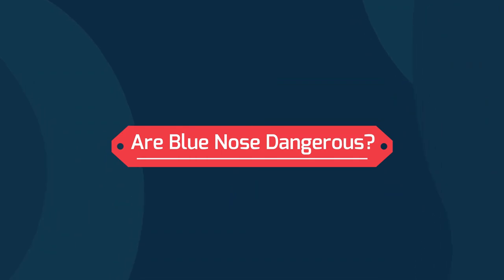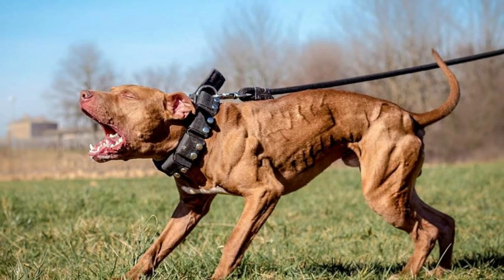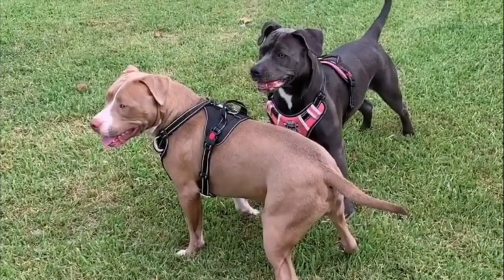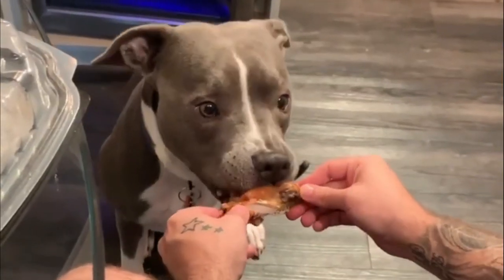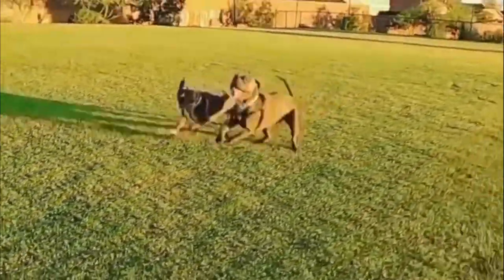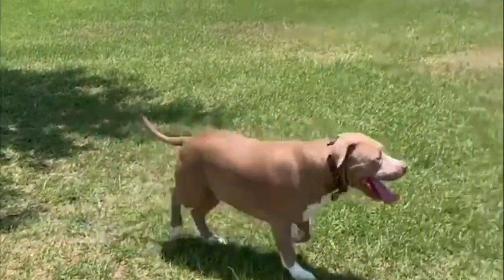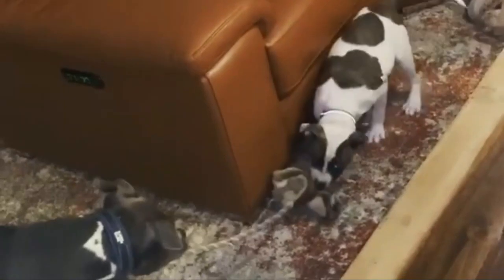Are Blue Nose Pit Bulls dangerous? Pit Bulls often have a reputation for being dangerous animals. However, this isn't the case. Pit Bulls tend to be very loving dogs. While they can be somewhat energetic, they are never intentionally aggressive and hurtful. Pit Bulls who are not properly socialized and are mistreated can be dangerous, though. This is because of the poor and abusive treatment put toward them, which leaves the dog a little socially awkward around other people and animals.